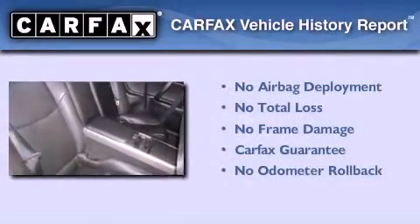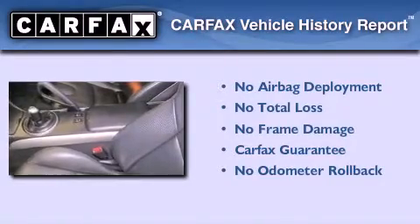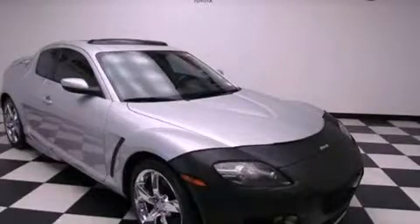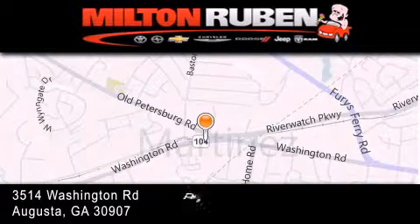Not to mention that this Mazda qualifies for the Carfax Buyback Guarantee. Please call today to reserve this vehicle for a test drive. Come experience the Drive Baby advantage here at the Milton Rubin Superstore.